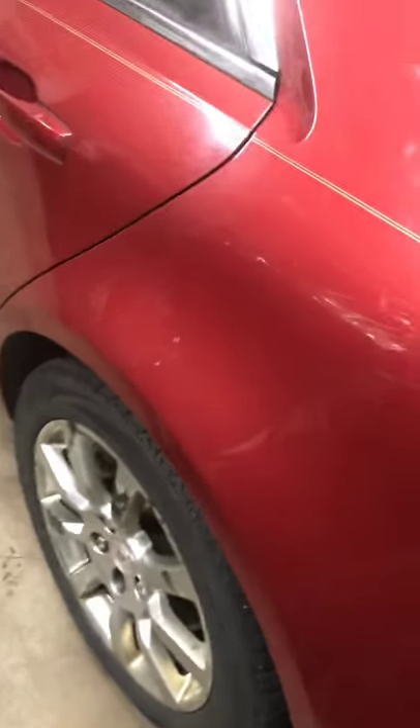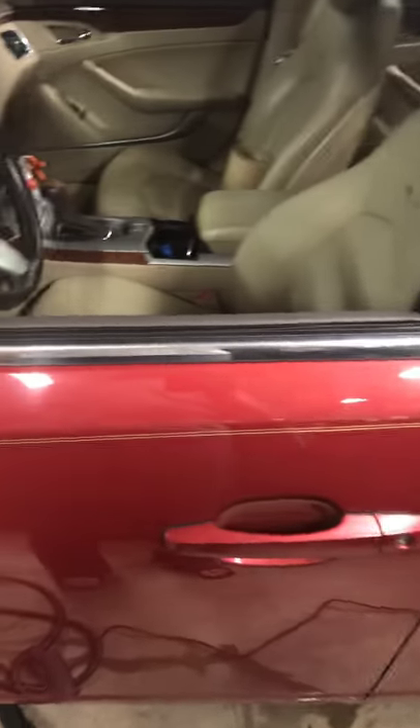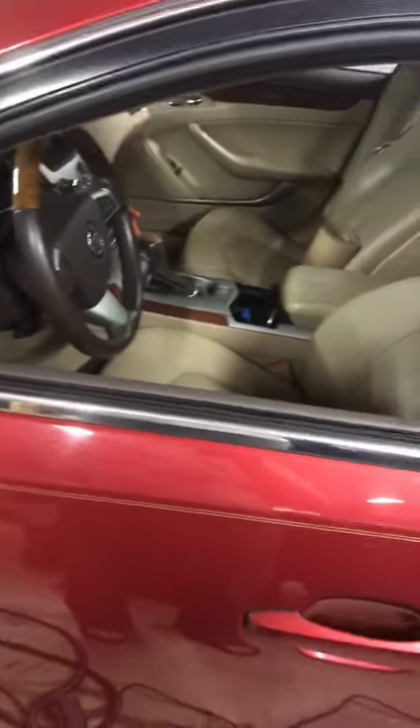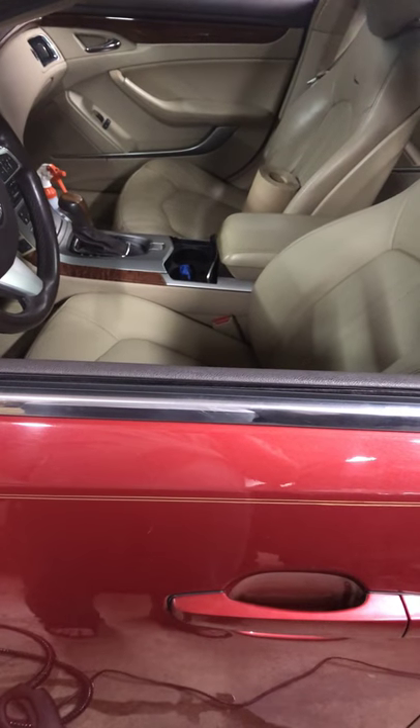Once I'm all done with the car I'll show you how it looks all buffed up, shined up, and detailed inside. When it's all put back together and ready, I'll drive it for about a week or two and then put it up for sale. I like to drive them for a little bit just to make sure they're okay.